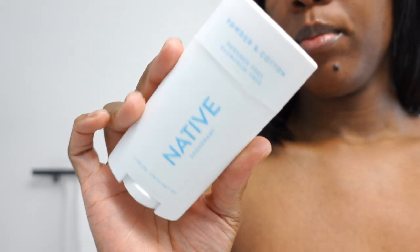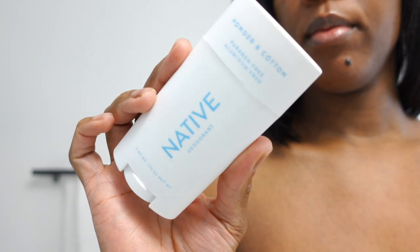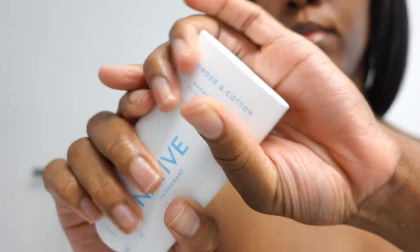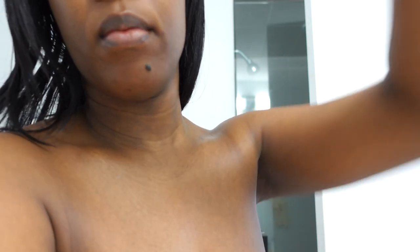You guys know I love my Native deodorant. I always used to use the Coconut and Vanilla, but this is the Powder and Cotton — let me tell you, Powder and Cotton is where it's at. It smells so good and it's stronger than the Coconut and Vanilla. I'm not going back.